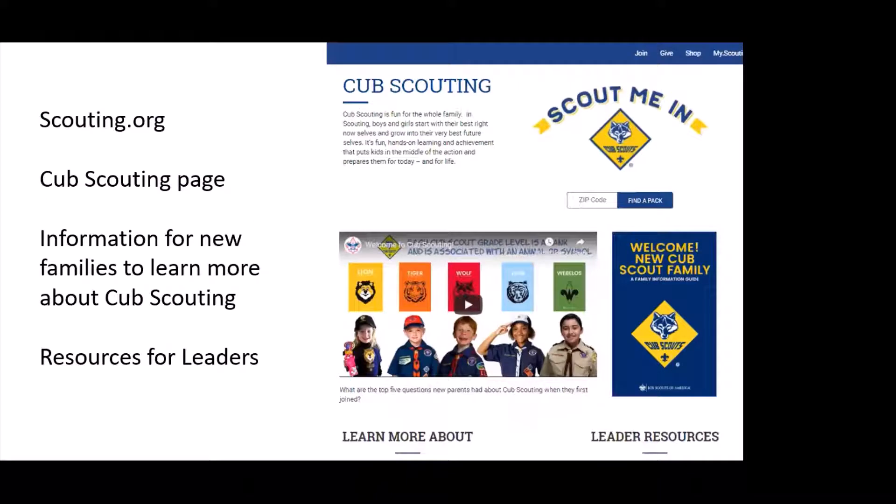I want to promote the scouting.org website and the Cub Scout page. If you haven't been there lately, make sure you visit it frequently because we do keep it updated. We keep resources for leaders within about two clicks of things that you really need to know and have access to, in a way that we know most leaders are looking for information, which is by position.